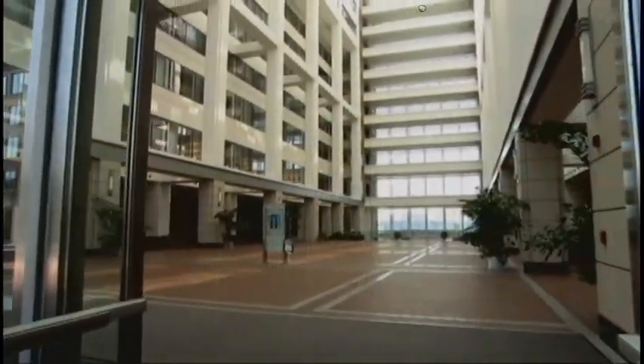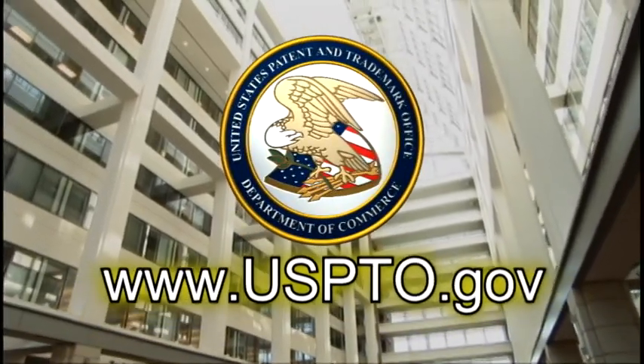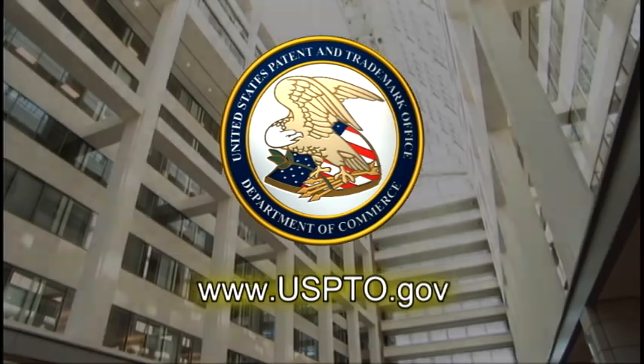To learn more about Peer to Patent, go to www.uspto.gov.